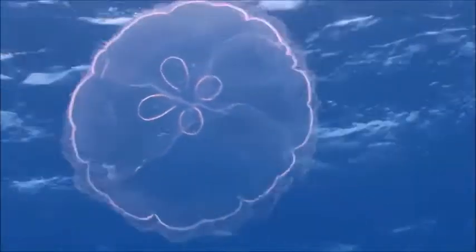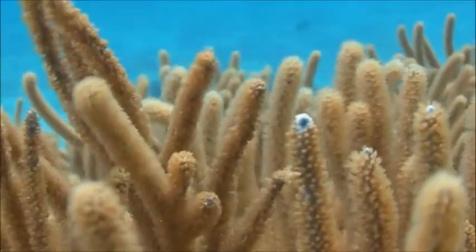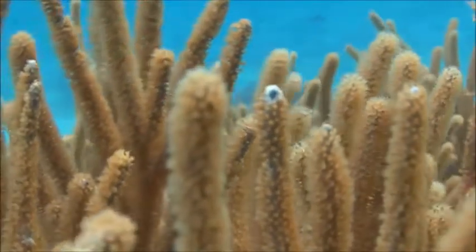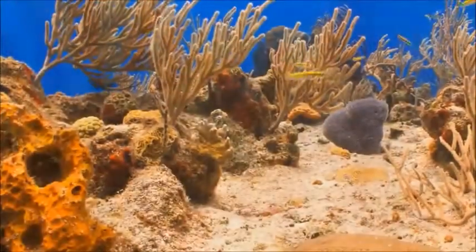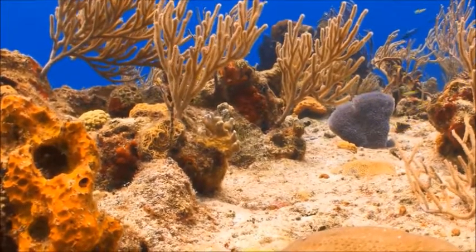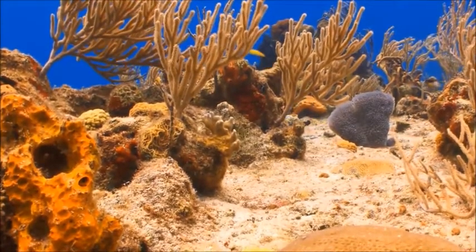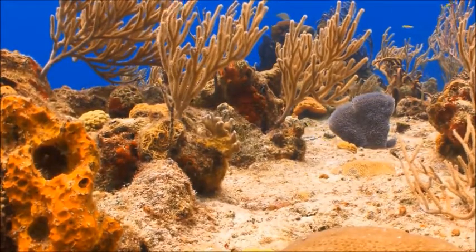Unlike jellyfish, which propel themselves through the water, coral are stationary. They grow together in a colony called a coral head. A small piece of coral may be made of hundreds of polyps; a bigger one may have thousands. Hard corals create the reef by secreting calcium carbonate, or limestone, a type of rock that gradually builds up into a solid structure.